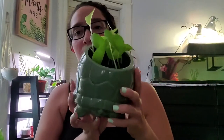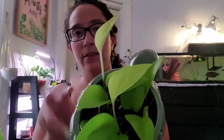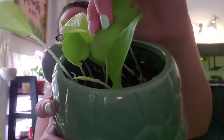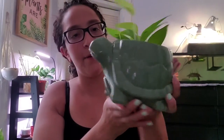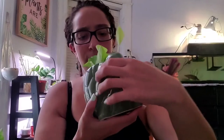I got these cuttings from my local plant group as well — this is a neon pothos and it's been growing a ton. There's a new leaf coming in right here. I love this little planter I found at Rite Aid on clearance. I'm thinking I should rotate it a bit so it reaches further toward the light.